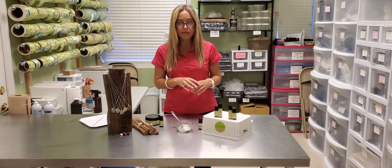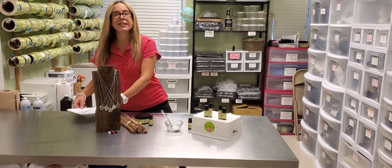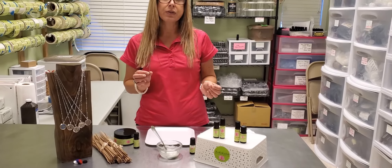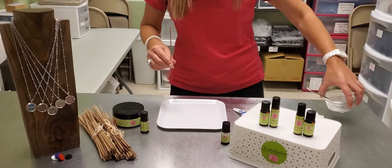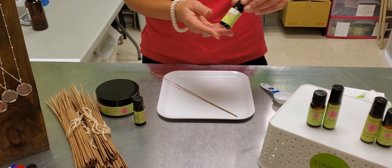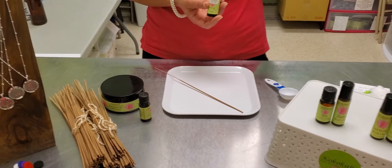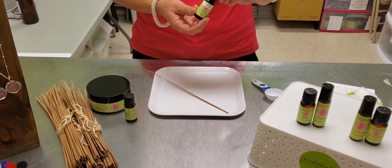Our third way to use vetiver essential oil is making your own incense sticks. These are blank incense sticks — they don't have any fragrance or essential oil or anything on them. It's very simple: all you're going to do is add your essential oil drops. In this case you could do about 10 drops of vetiver. You can also mix it up and add some other essential oils like cedarwood or patchouli — all those are great for diffusing.